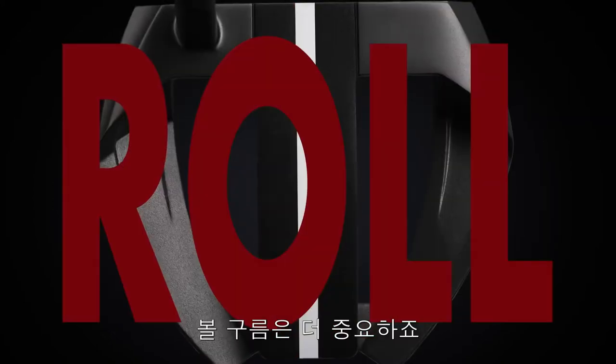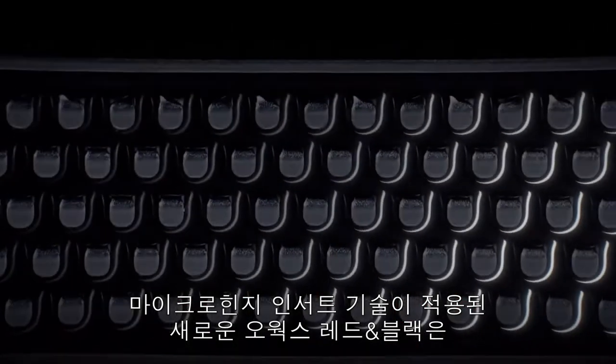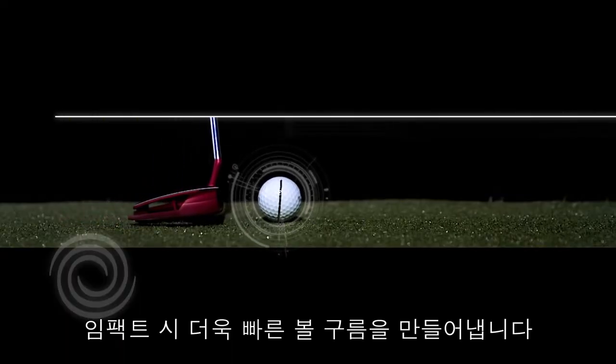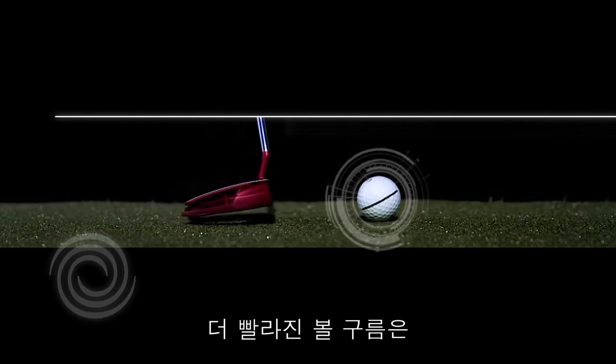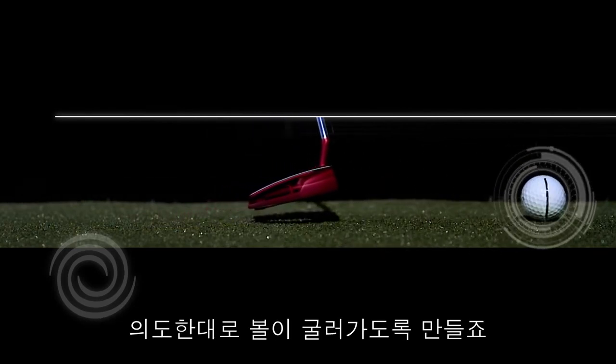Looks matter. Roll matters more. The new O-Works red and black with micro hinge technology dynamically generates topspin at impact, which gets the ball rolling sooner. The sooner the ball starts rolling, the more it stays on its intended line.